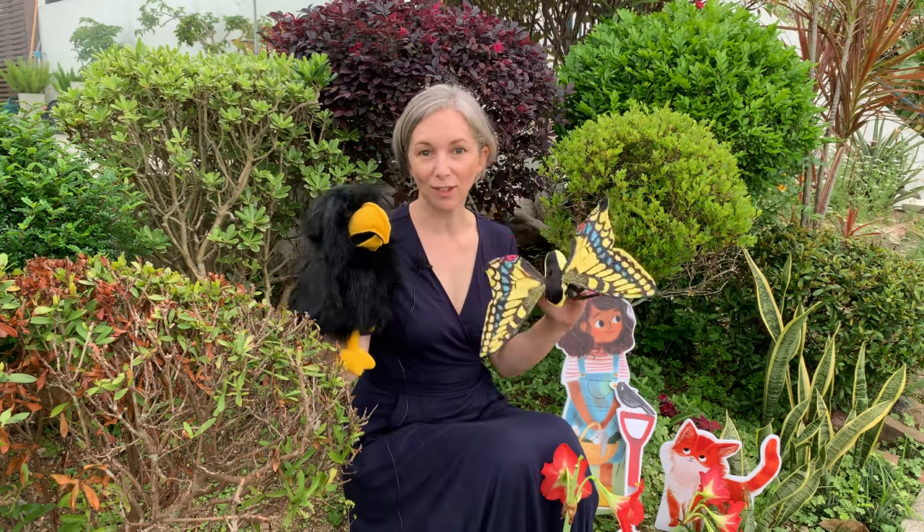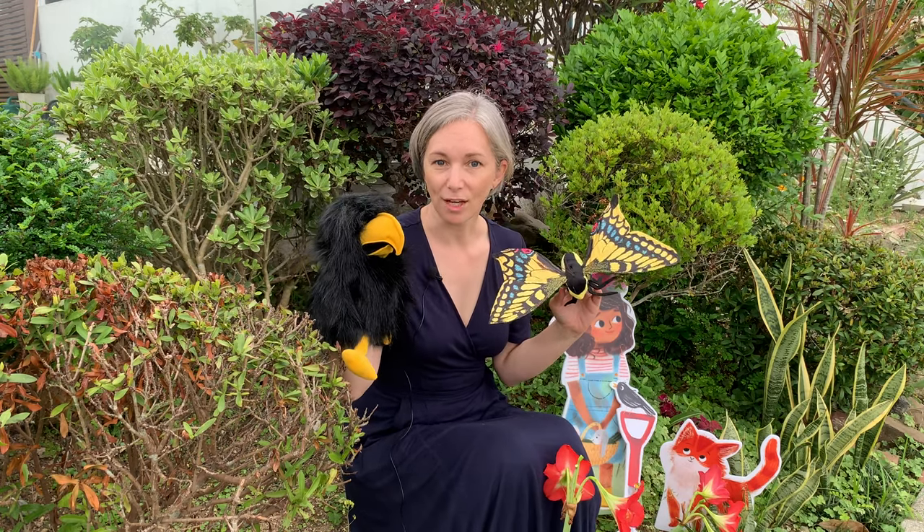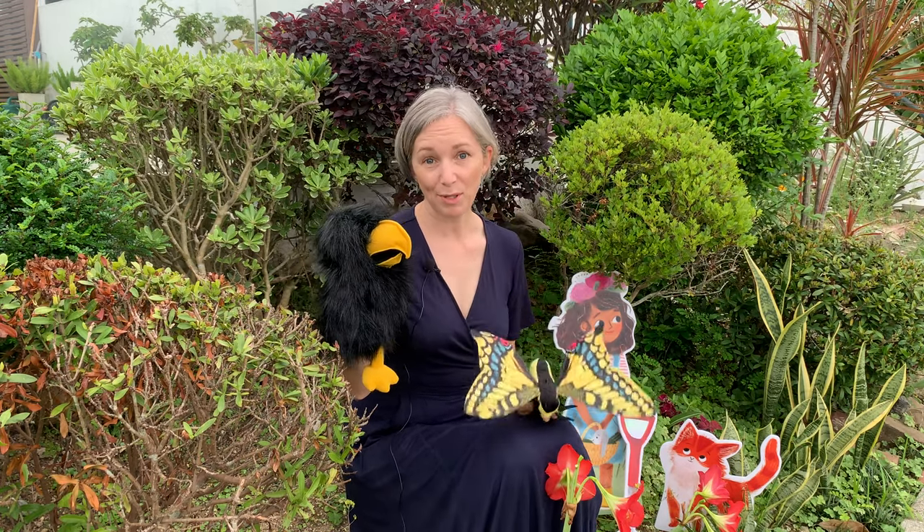If you've read the story, maybe you can have a look and see if you can find any butterflies or birds in Zara's garden. Do you have any birds and butterflies in your garden or any parks near you? We're going to do some craft activities all to do with gardens and plants.